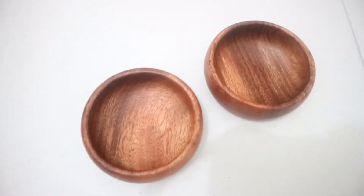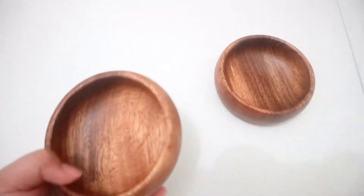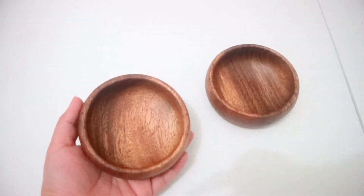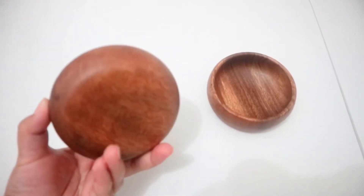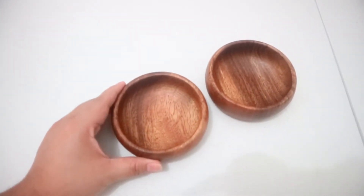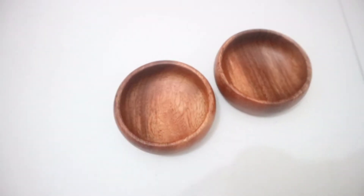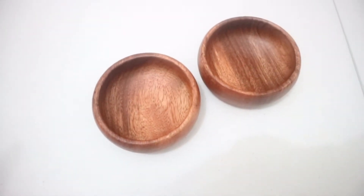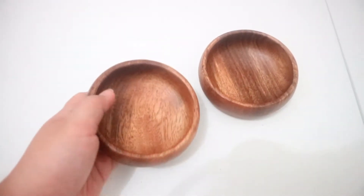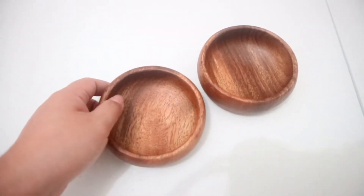The next item I got from them is their Calabash — small bowls, but they call it Calabash in their online shop. What I like about this is it's very nice for putting your condiments. It will really look good in your table setup. I got two of them. It only comes in one size — 4 inches in diameter — and it only costs 55 pesos each.